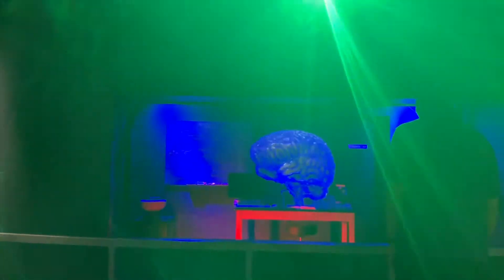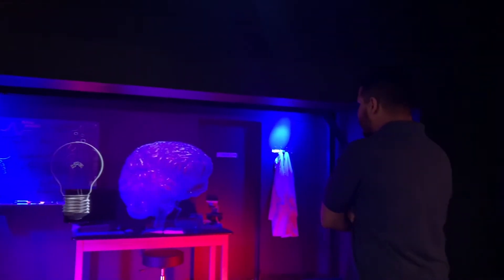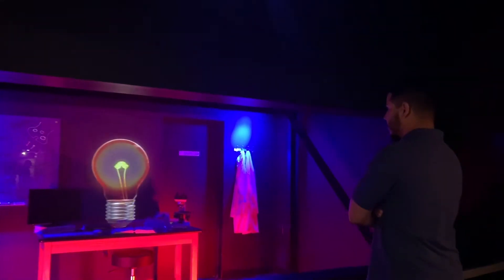As you enter the exhibit, you're greeted by dual virtual brain displays, alongside a preserved specimen of a real nervous system.